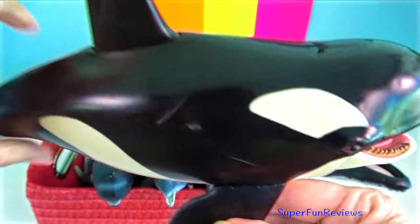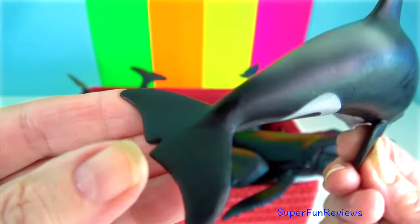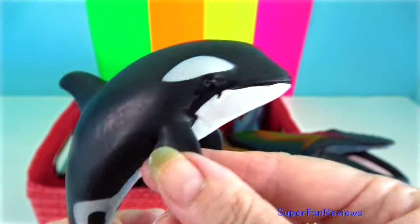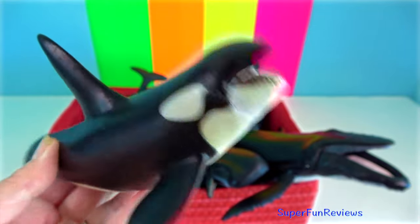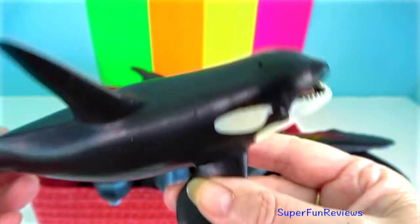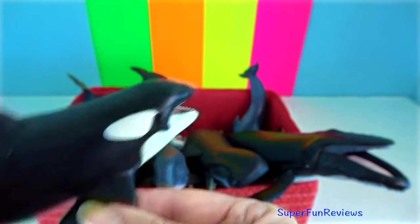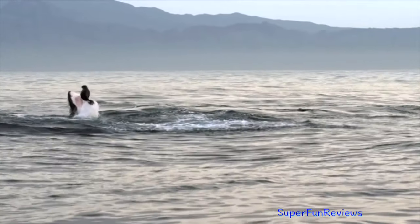Killer whale is the largest member of the oceanic dolphin family. They frequently engage in surface behaviour such as breaching and tail slapping. Spy hopping is a behaviour in which a whale holds its head above the water to view its surroundings. They have the second heaviest brains among marine mammals, after the sperm whale.